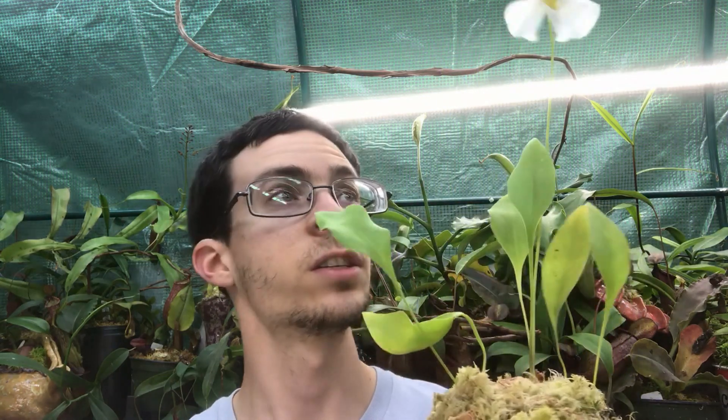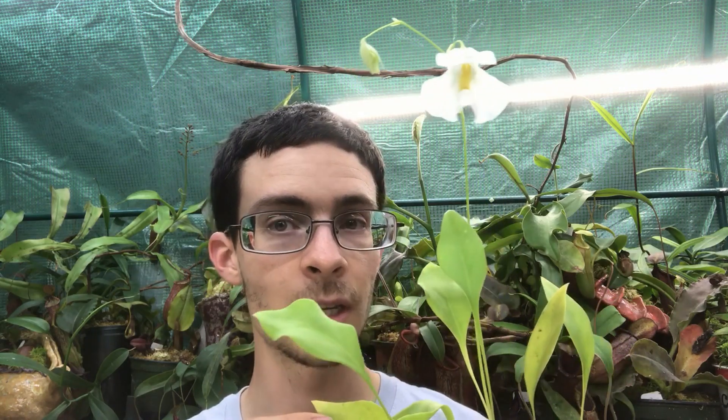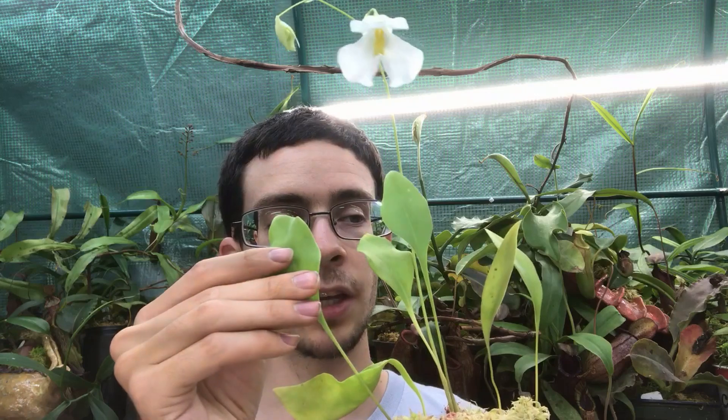These guys are primarily South American, though this is one species that actually extends out of South America. This particular species is found in much of northern South America — from Colombia to Guyana and northeast Brazil — but you can also find it stretching up into the Lesser Antilles Islands: St. Lucia, Montserrat, Martinique, and as far north as Jamaica.